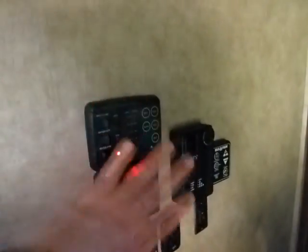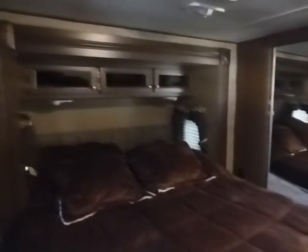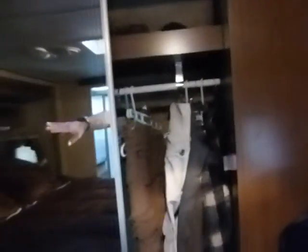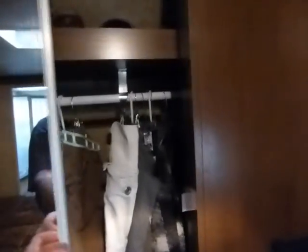Here's the control panel for everything. And the master bedroom with a king sized bed. This is one of only three travel trailer companies that even make a king sized bed. That whole back wall is all closet — lots of room for traveling. And that's our RV.